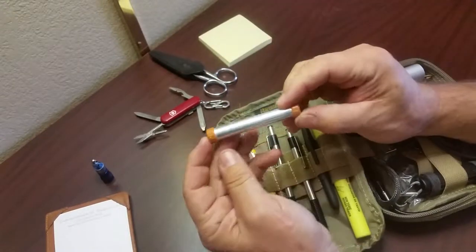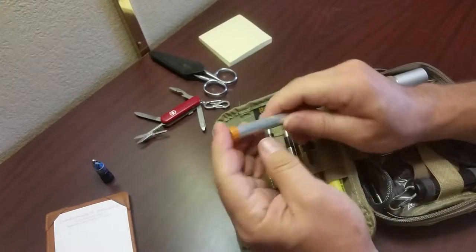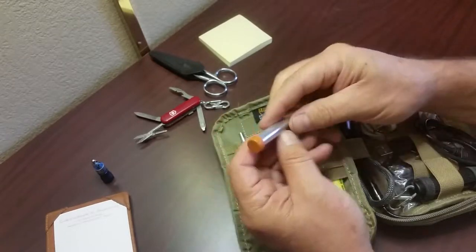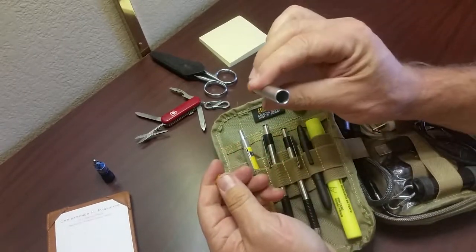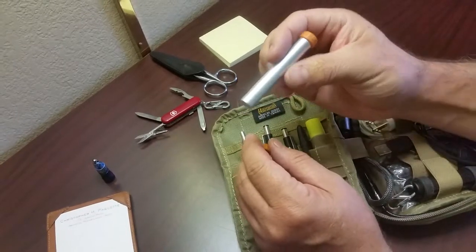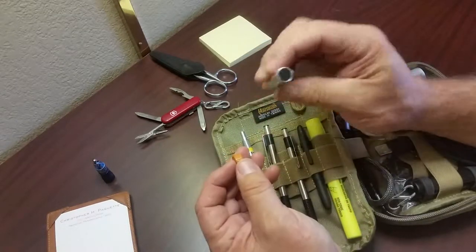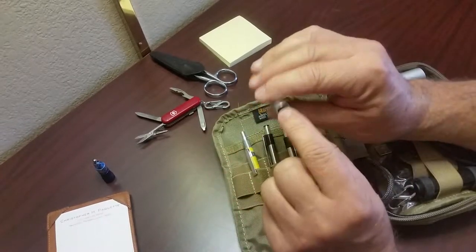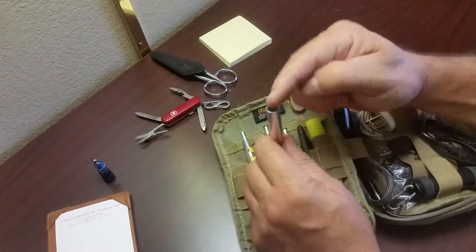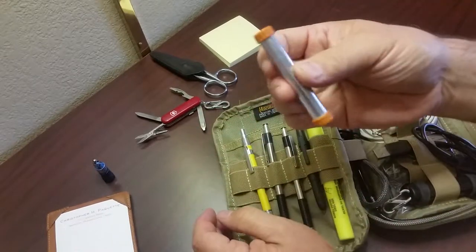This actually came from a Camel cigarette promotion. I don't smoke — I think the intention of this thing is to keep cigarette butts in so you don't litter. It's a really cool little stash. I thought maybe I could keep erasers in it, or it would also be great for rolling up a couple of twenty dollar bills as emergency cash.